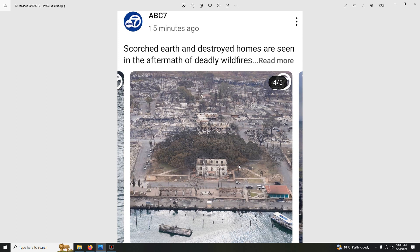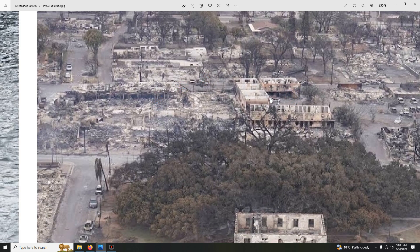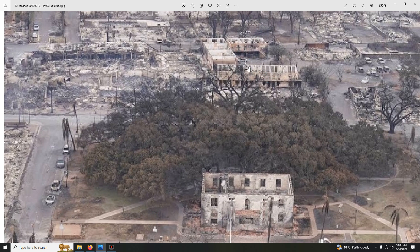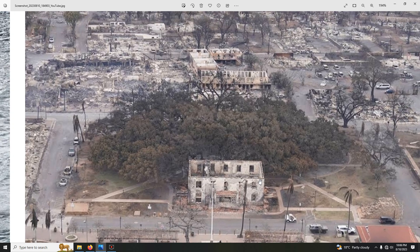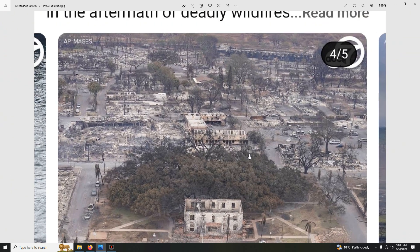Stored homes after the wildfire — this set of trees made it, but somehow these wildfires are selective. This house made it, these houses didn't. I guess the wildfire stopped and said, 'We don't have enough manpower to burn this down,' so it went to the next house. Look at it — the trees are fine. It's all the same BS, folks — same BS.